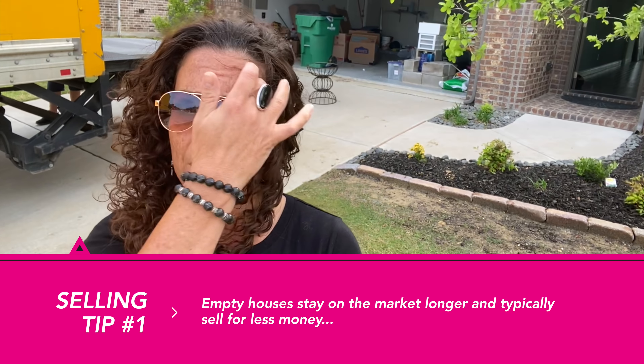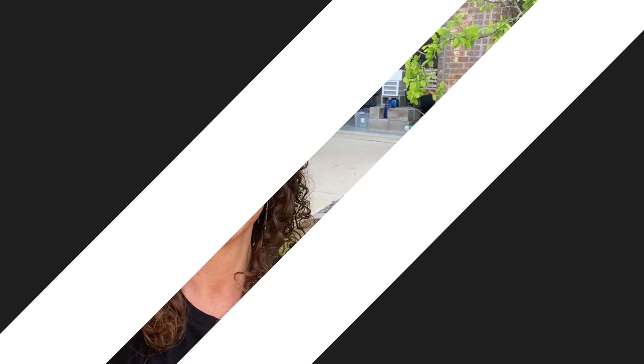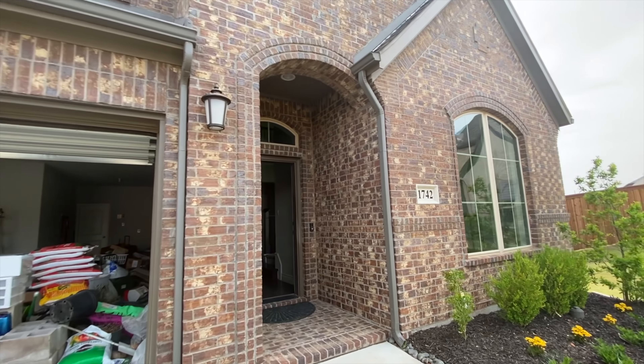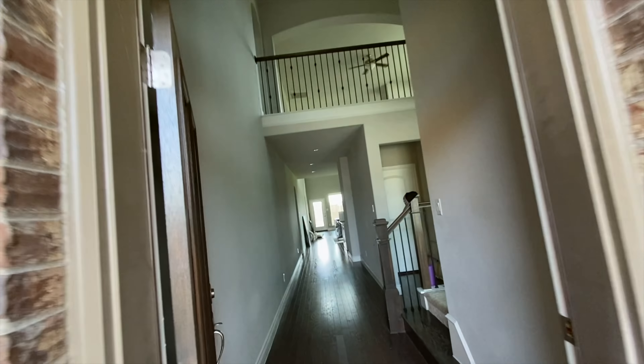We are actually in the process of staging this house because our clients have moved out. Empty houses tend to stay on the market longer and they sell for about five percent less, so we highly encourage our clients — if their house is empty and they've moved out — to stage it.